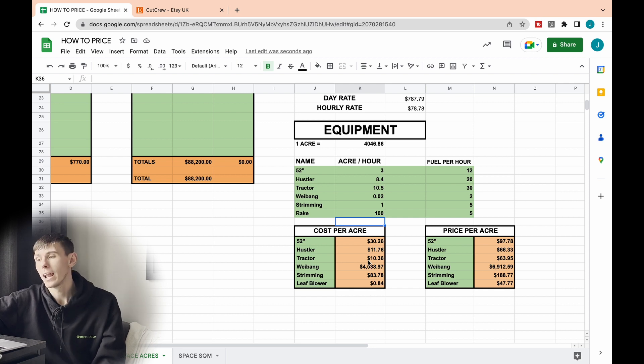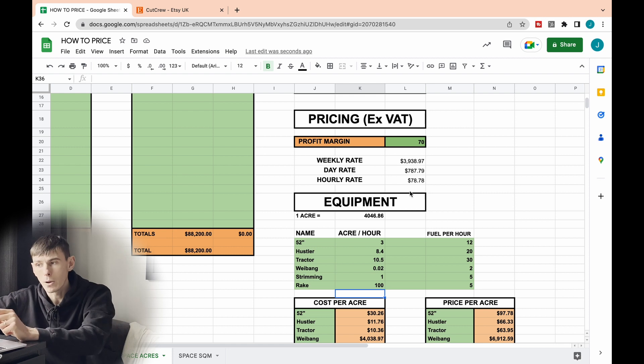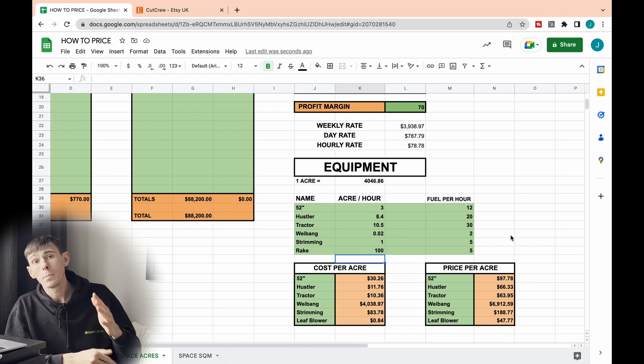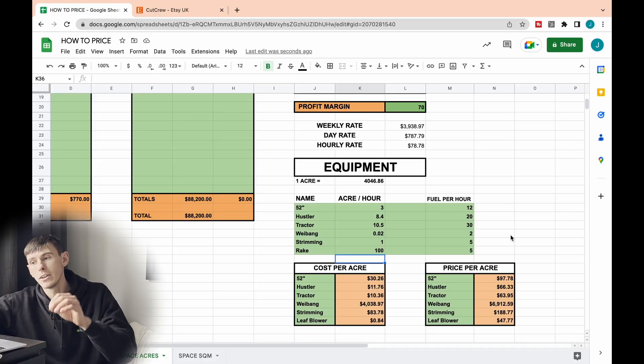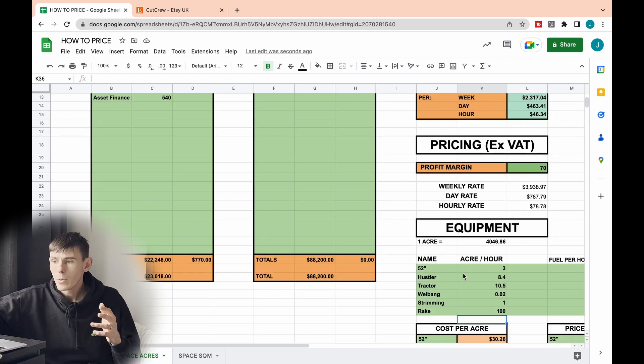We've got our cost per acre on the left and then I've worked out our price per acre — dividing the cost by 100 and multiplying by 100 plus our profit margin. I've also added the hourly rate on as well, because without it we'd be pricing that acre for around £30 an hour for the tractor but not accounting for the operator's time. So I've added in not only the costs per acre for the equipment, but also the operator cost — and that comes out on the right-hand side as well.